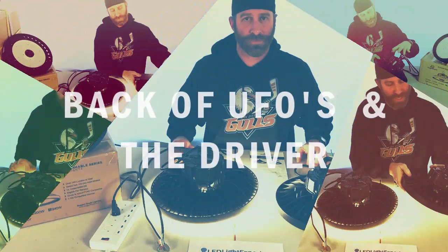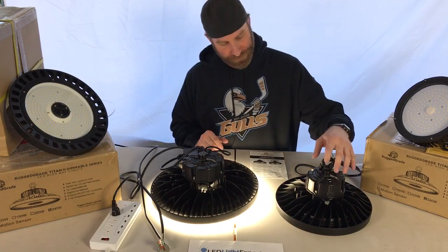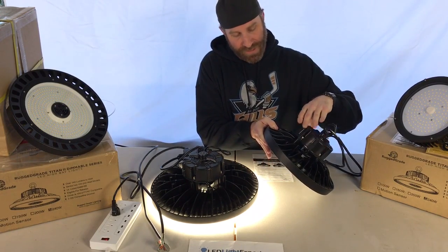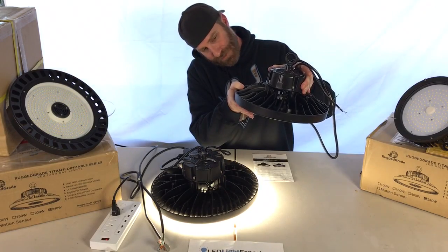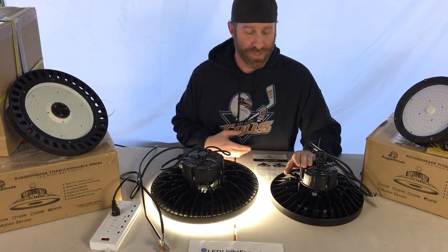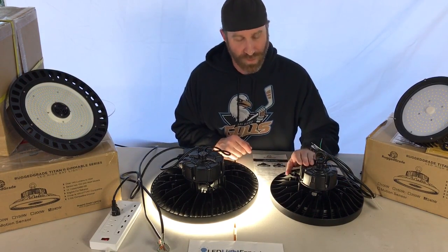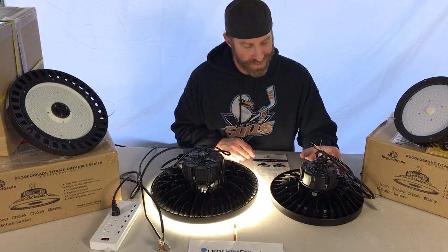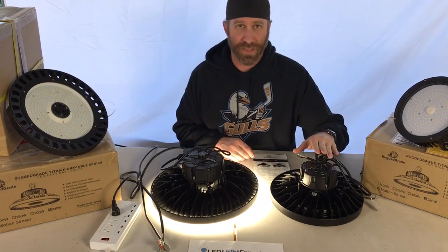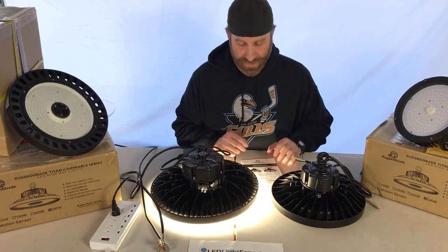Now let's look at the back of these UFO lights. The casing on top is the driver, which is mounted separately with spacing for heat dissipation. These lights are very serviceable — it's easy to pop the bolts out and remove the driver if you ever need to replace it. This is one reason why LED lights can last 20 years or more. You can also see the eye bolt for chain mounting and the mounts for a flood bracket.